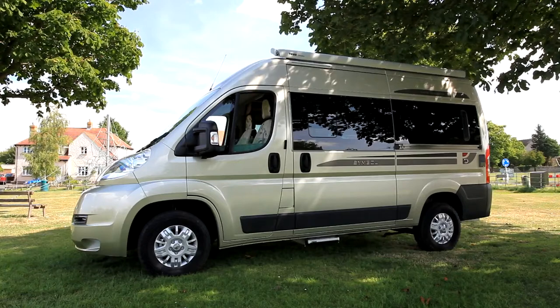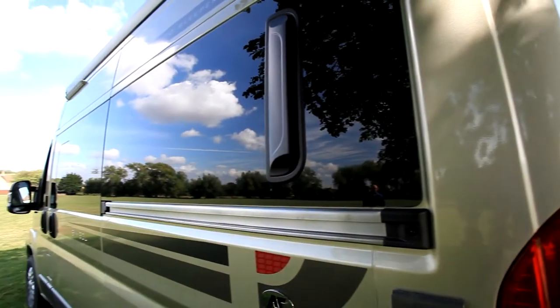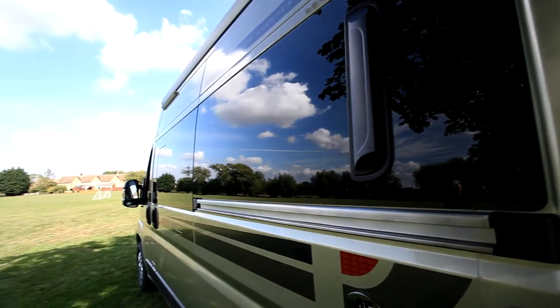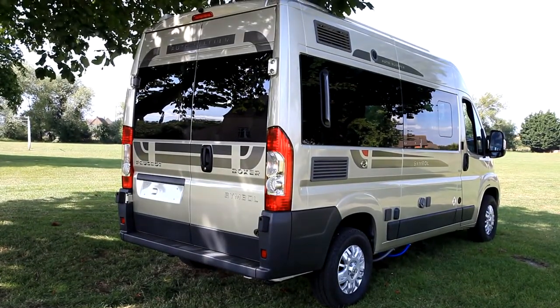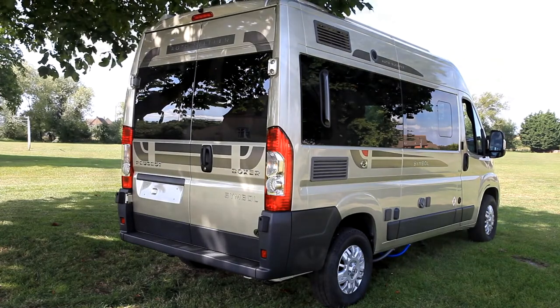On the outside, this is AutoSleeper's only conversion of the medium wheelbase Peugeot Boxer van, which is just 5.41 meters long — a very convenient size if you want to use it as an everyday vehicle.